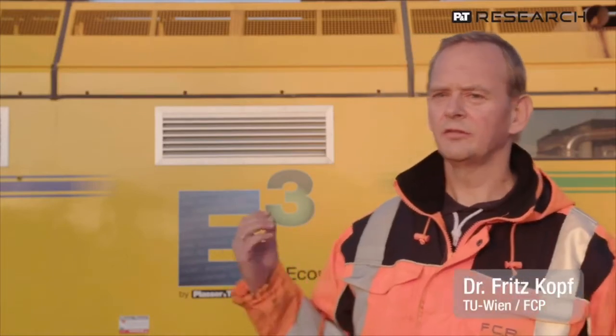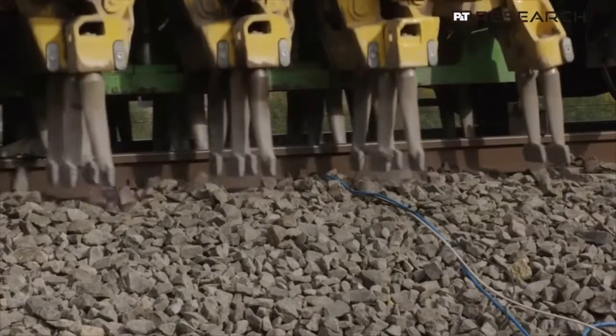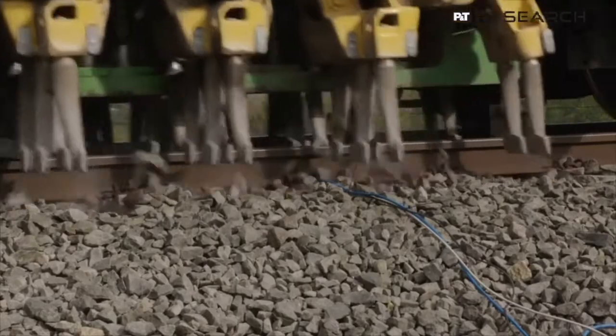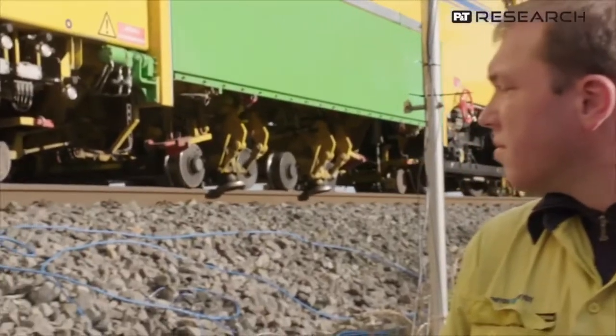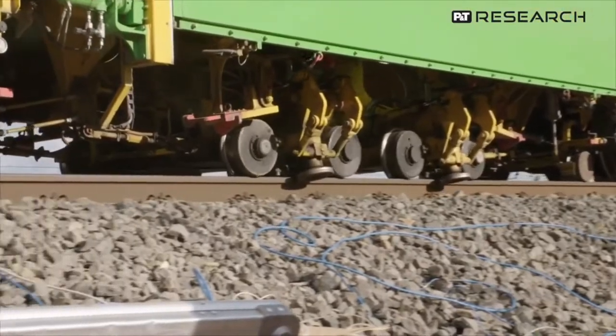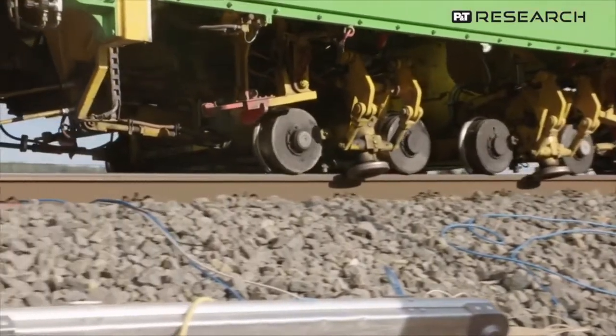Tamping machines are used for track maintenance. Here you can see one of those tamping machines. It corrects the track geometry. The machine lifts the track panel and the tamping tines tamp the ballast to create a solid base. Behind it, you can see the dynamic track stabilizer. It drives the track panel into the ballast with rapid to-and-fro movements.